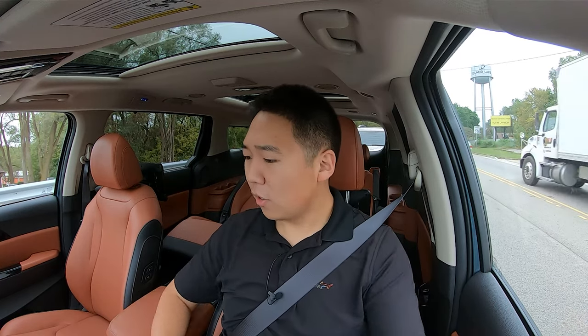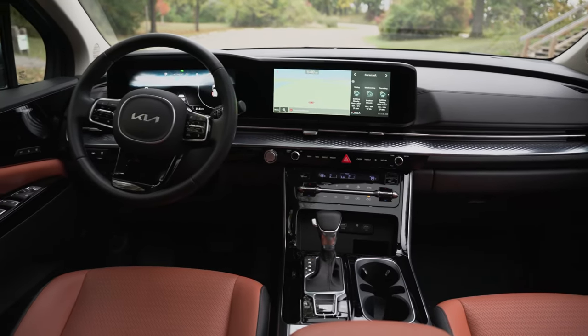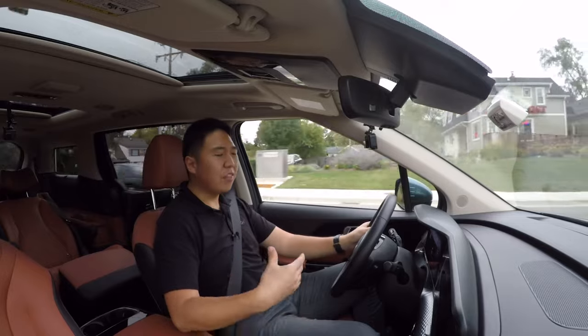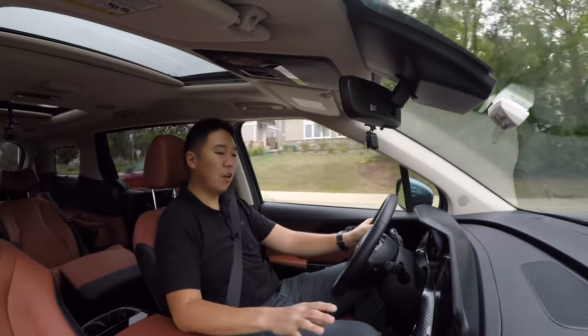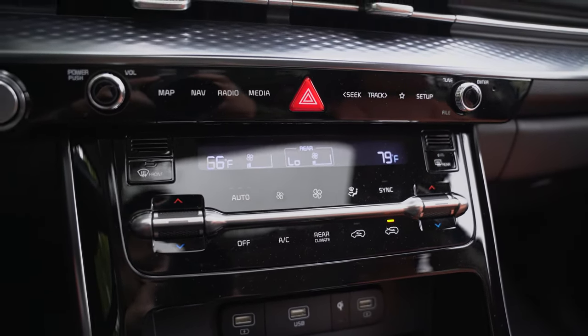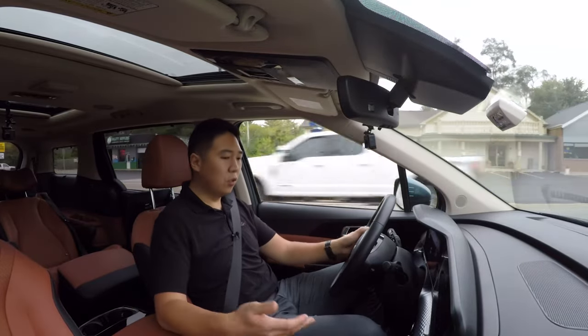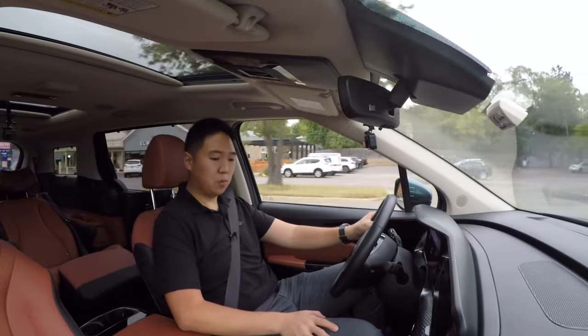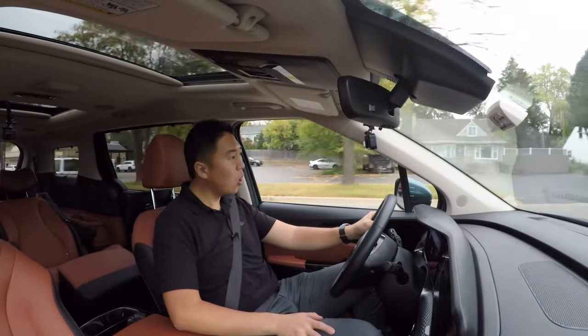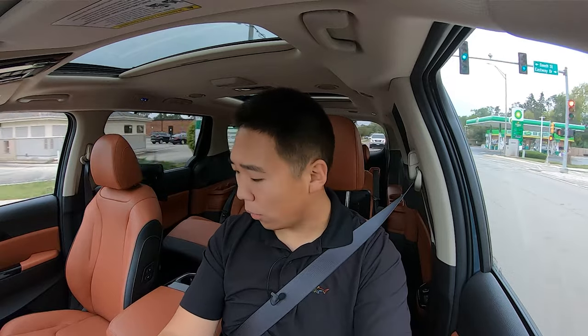Moving through the center console area, we have climate control toggles for the temperature, but the touch buttons for changing airflow and air conditioning I don't love because there's no feedback — no click, no vibration — so you're not sure if you actually hit it. I'm not a huge fan of that. Coming down we've got cup holders, some storage space, multiple USB ports — there are a lot of USB ports. Up front there's a wireless charging pad. The center USB port does data connection while the left and right ones are just for charging.